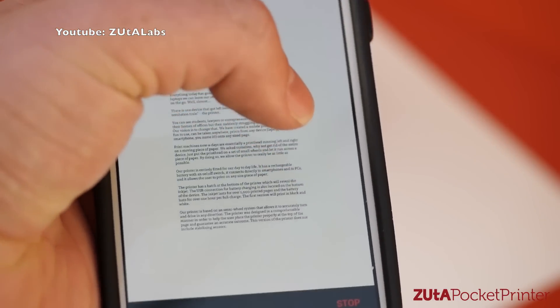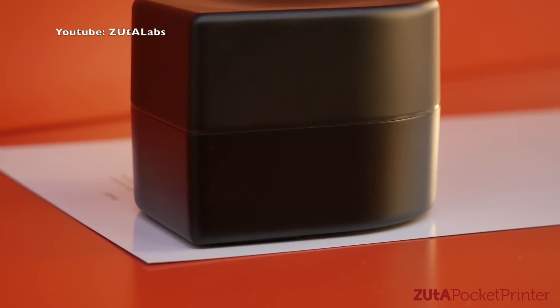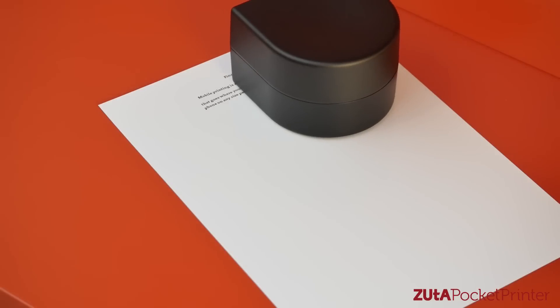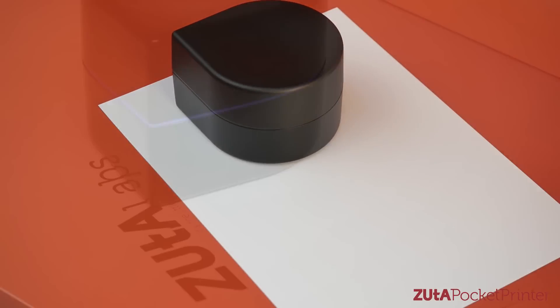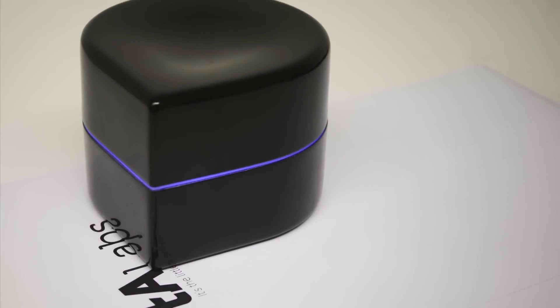It connects to your phone or computer wirelessly and prints what you want through an app. This device could be extremely beneficial to working people on the go or just when you need a quick few pages printed. You never know — in the near future when a patron comes to the desk and asks to print, you could be handing them a Zuta.